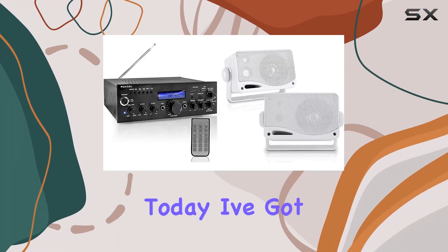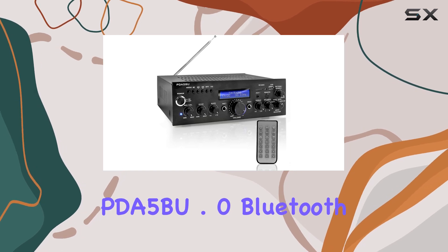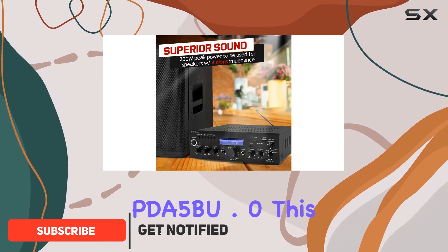Hey everyone, today I've got an exciting audio setup to share with you: the Pyle PDA5BU.0 Bluetooth stereo receiver paired with the Pyle PLMR24 outdoor speaker set. Let's kick things off with the PDA5BU.0.